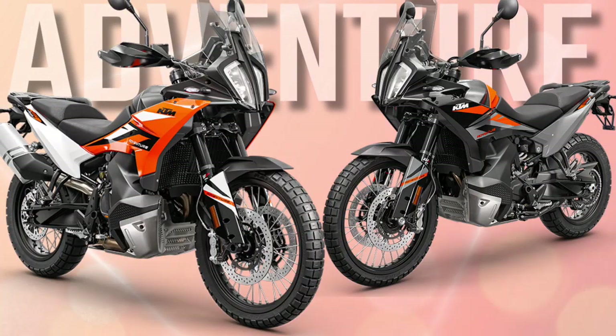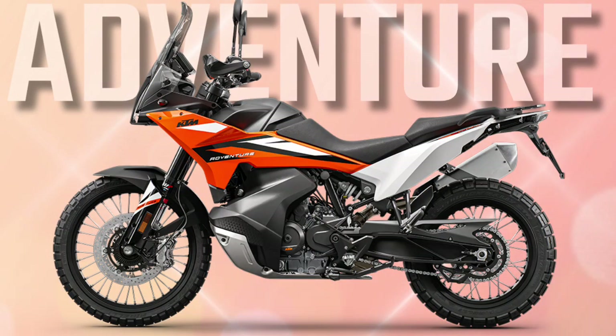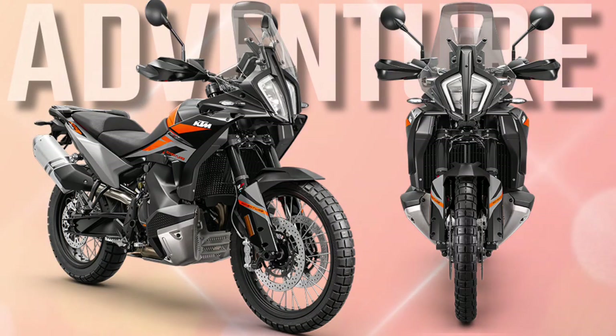The KTM 890 Adventure brings unmatched rideability on everything from highways to rocky gravel switchbacks. Complete with reworked adjustable suspension, improved seat comfort, and wind protection, the 2023 KTM 890 Adventure is ready to take you to places unknown.